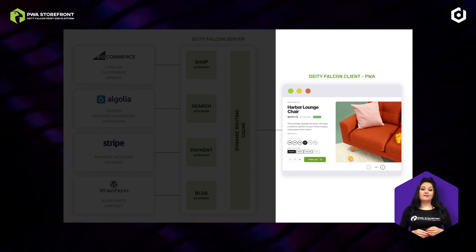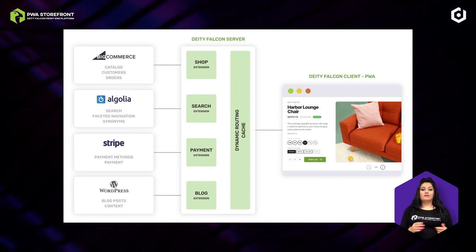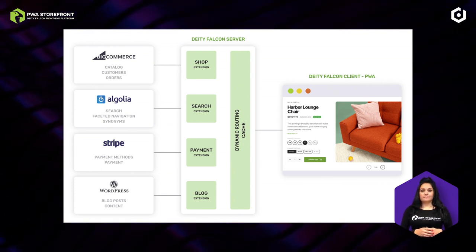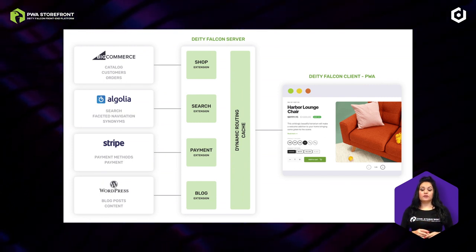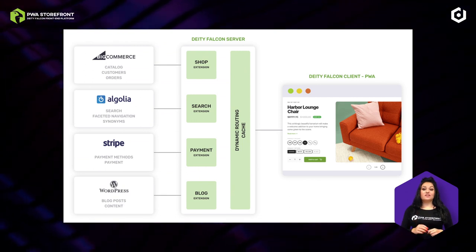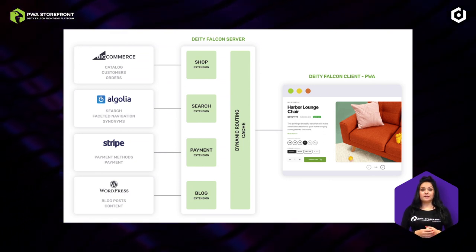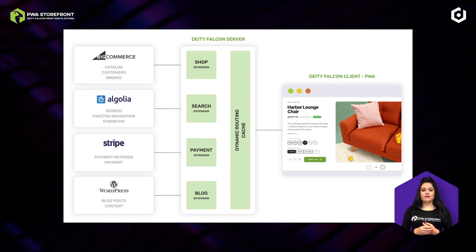It's worth knowing that while most data is from BigCommerce, the blog content is directly fetched from WordPress. We do the same for Algolia, which we use as a search engine and for navigation. And finally, we use Stripe for payments. As you can see in this overview, we use multiple platforms or back-ends to build the best for our shop. All data is processed within just 300 milliseconds by your server, which then sends the information to the client, the actual front-end. None of these services are integrated with each other — they all communicate directly with the Falcon Server.